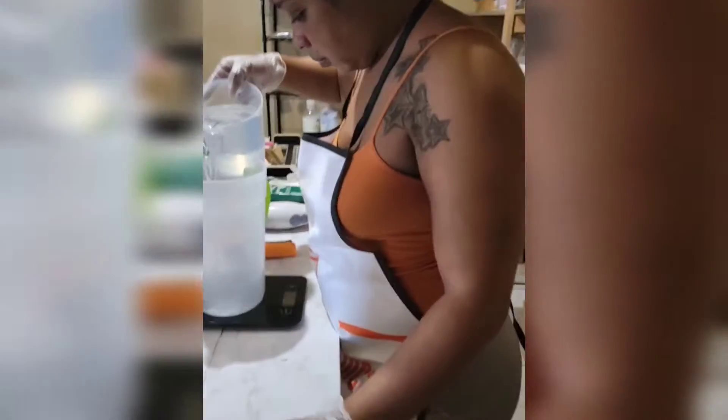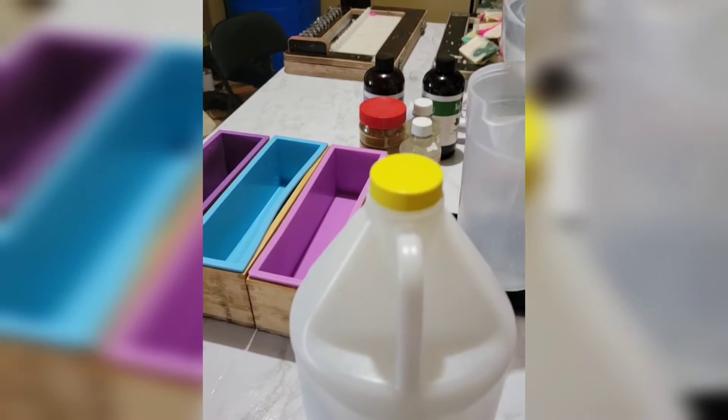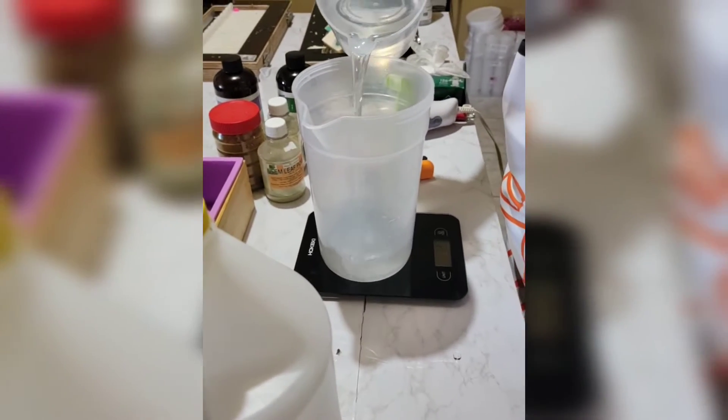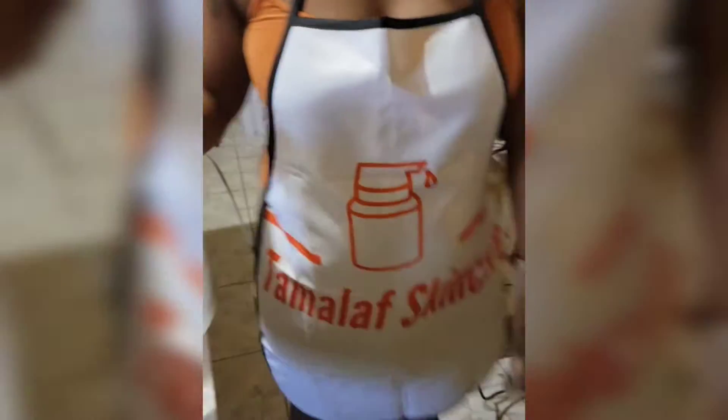Welcome back to my channel guys, it's your girl Tamara and I'm back with another video. Today I want to share with you my journey and how I opened up my store in Ocho Rios. It's a very small store, but yes, it's a start.